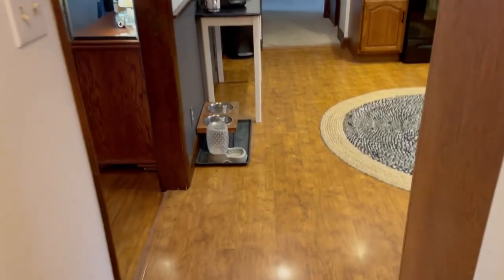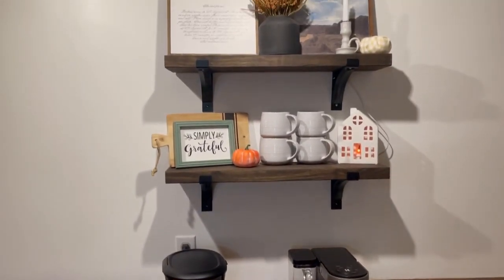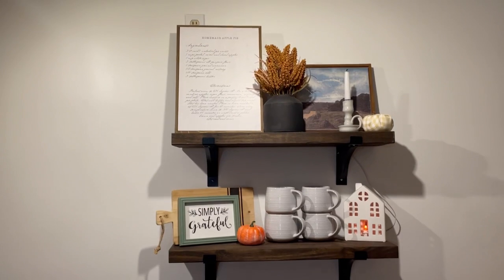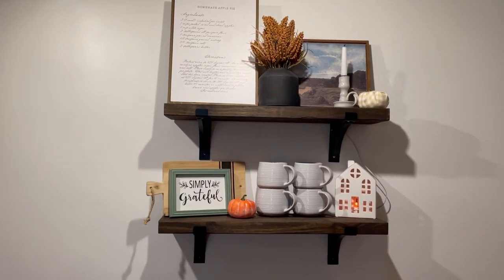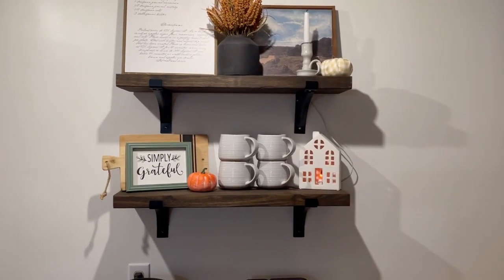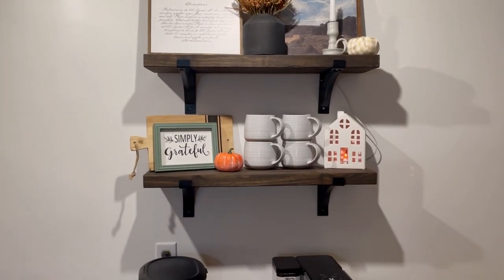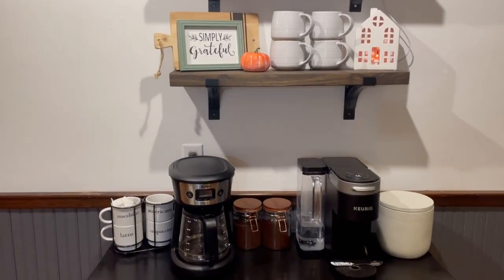Walking out of the guest room into the kitchen, I just did a few touches of fall in here. I have these really pretty stacked floating shelves and I just did a few little things. The little arrangement there is I believe from Hobby Lobby or Kirkland's, and just a few little pumpkins. The 'Simply Grateful' sign is from Hobby Lobby several years ago.